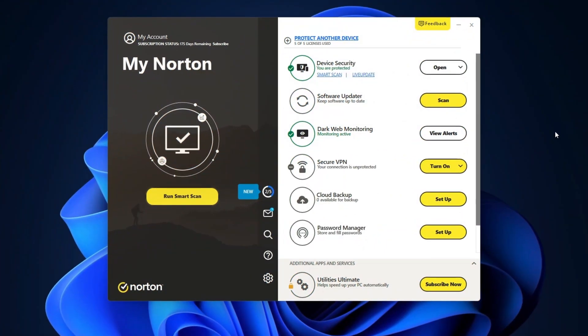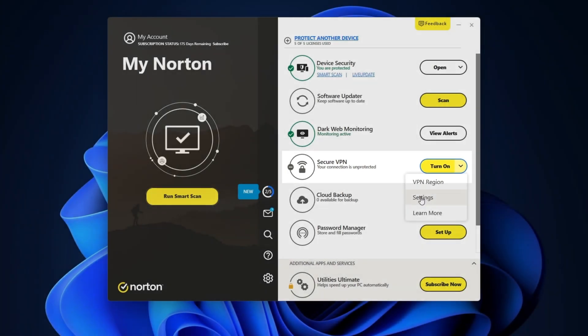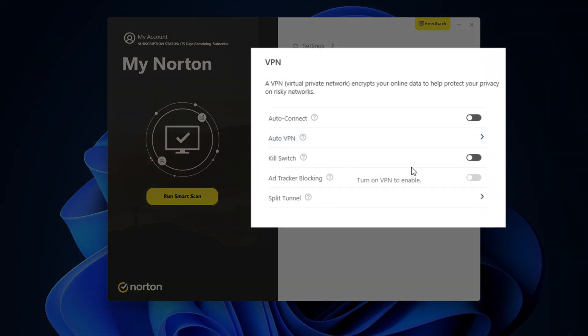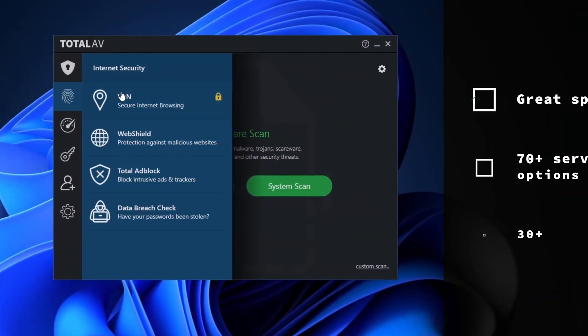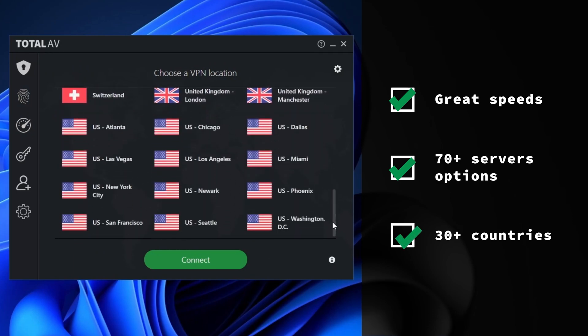Norton and TotalAV both include a VPN with their package, which adds an extra layer of security to your browsing experience. Norton's VPN has impressive features like an ad blocker, auto connect, and split tunneling. It automatically connects to the fastest server outside your country, and thanks to its kill switch, you can truly safeguard your IP in case your connection drops. In my testing, TotalAV's VPN showed great speeds that even competed against some of the fastest providers like NordVPN and Surfshark, and they have over 70 servers in over 30 countries — very generous for an add-on tool.